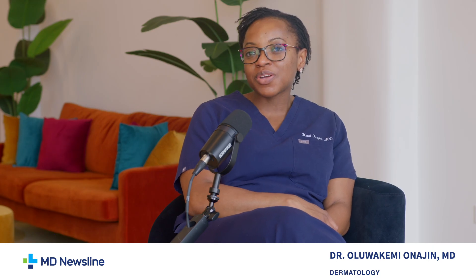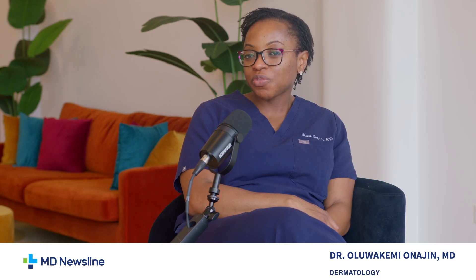Hello and welcome to MD Newsline. Thank you so much for being here with us. Please introduce yourself to our audience. Thanks for having me. My name is Dr. Oluwakemi Onajan. I'm an assistant professor of dermatology at the University of Chicago. I'm a board-certified dermatologist and dermatopathologist.